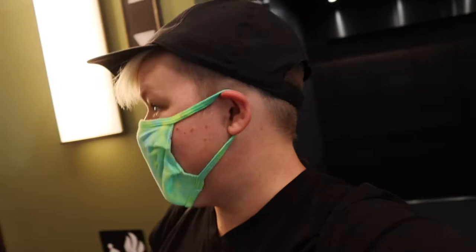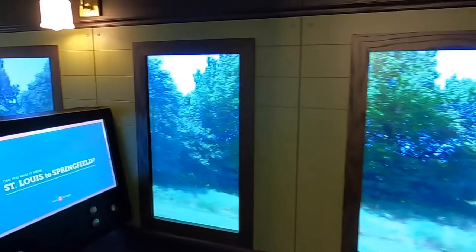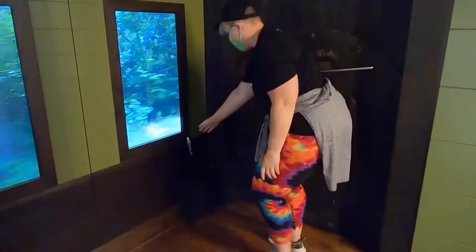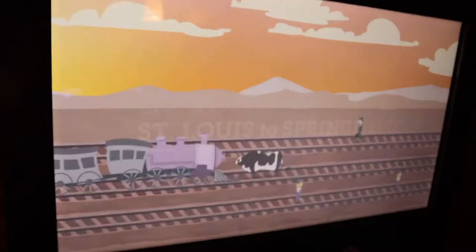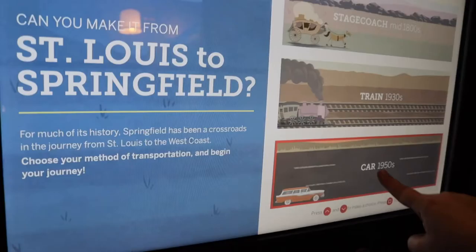That locomotive we saw downstairs is on this level. One group at a time — let's board the Frisco train. We're literally going down the track right now; you can see the ground passing us. We are flying down the track! And then we have an interactive game — let's find out if we can make it from Springfield to St. Louis. We'll pick a 1930s train and move up and down to avoid obstacles while picking up passengers.